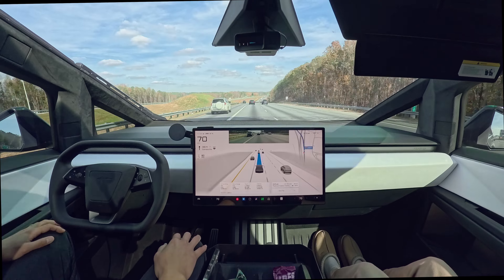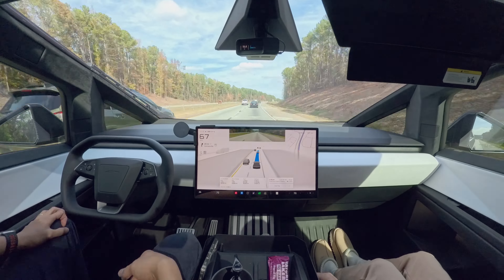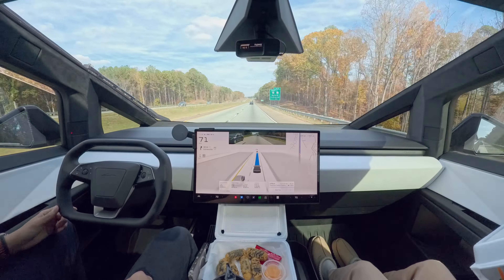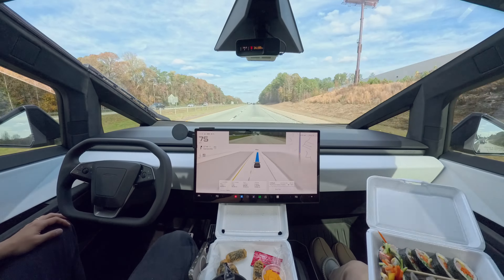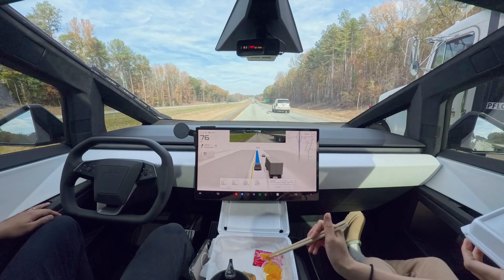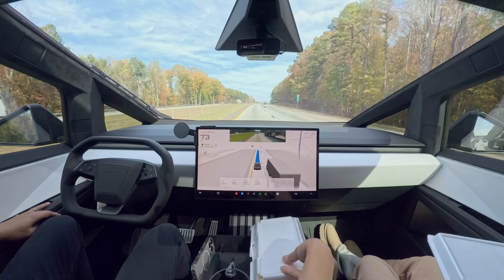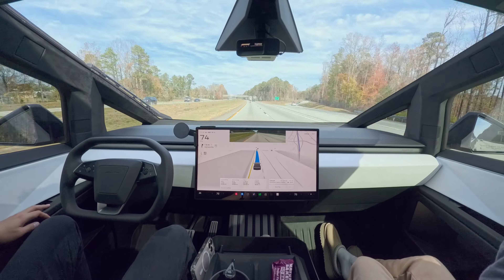We need to be on the highway for about 20 minutes. And since we're getting hungry, I'll let FSD handle the driving and we'll eat some kimbabs and snacks. If the vehicle in front is going slowly, FSD will move into the passing lane, and when it sees a car approaching from behind, it will move back to the right lane — just like a human driver would.